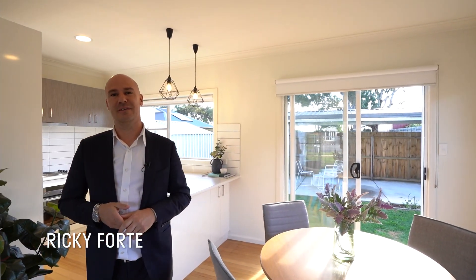The recent recipient of a full cosmetic update, 1/20 Anthony Street needs to be at the top of your list if you're looking for an investment property. I'm Ricky Fort from Geelong Real Estate Co. Can't wait to show you around — let's go check it out.